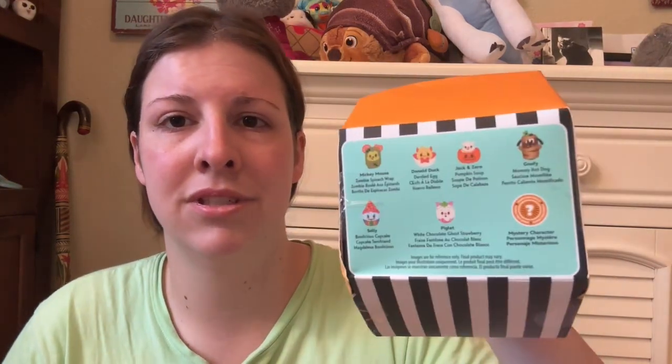I can kind of smell it outside the box — it's more like a sweet smell. So I think it might either be Sally or Piglet, one of those two. Last year when I opened them, I ended up getting a mystery one, and one I opened was a special Oogie Boogie one.